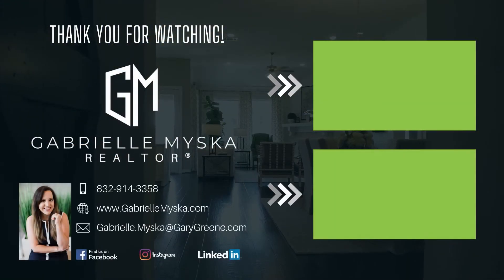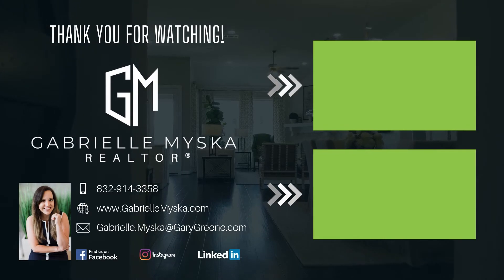Every situation is different, so it's important to always ask before ruling out any scenario. Thanks so much for watching. If you have any other questions, feel free to leave a comment below, hit the like button, and subscribe for more real estate updates.